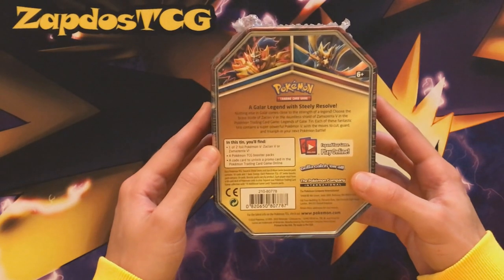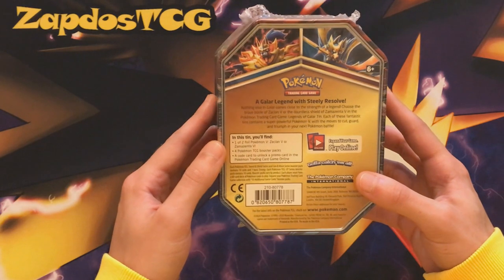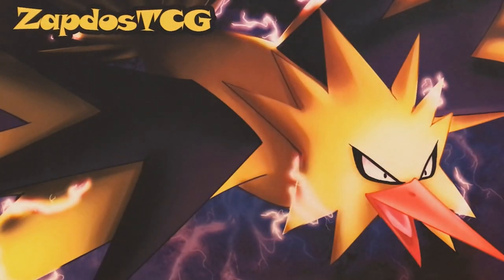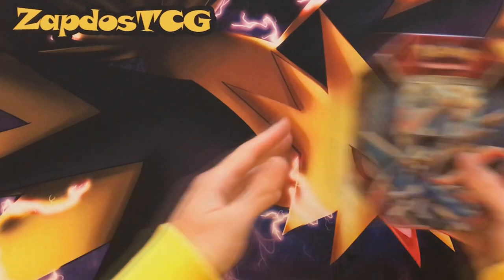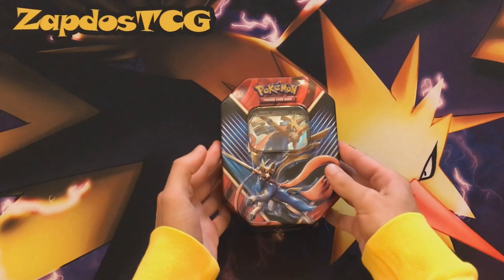We have the Zacian tin, also available as a Zamazenta tin — a Galar Legend with Steely Resolve. That's going to be interesting. I don't know which packs are in here, so this is brand new. We're going to open it up and hopefully get some good pull ratios. I think back in the day these tins had four booster packs, and I don't think that's changed.